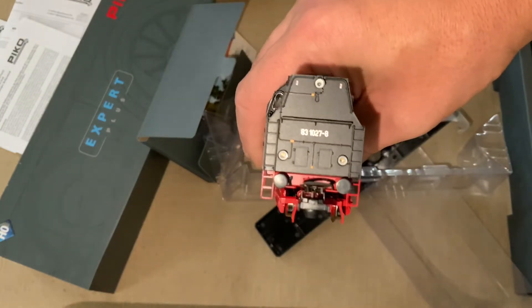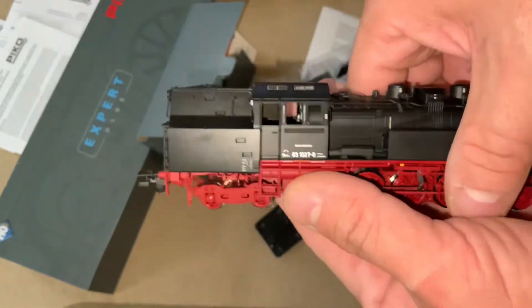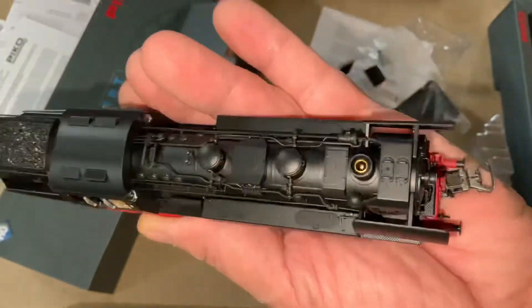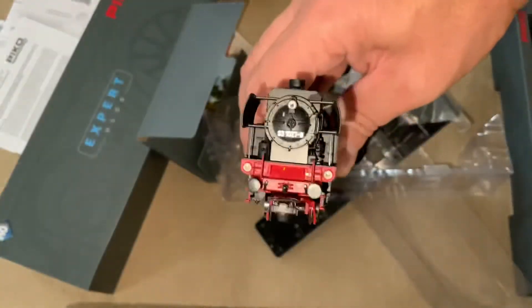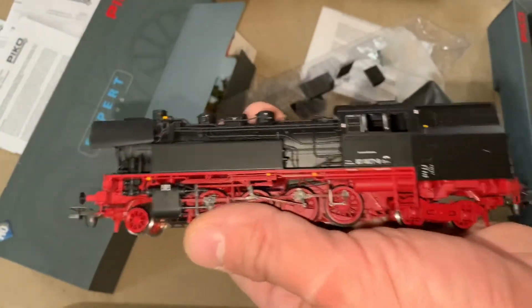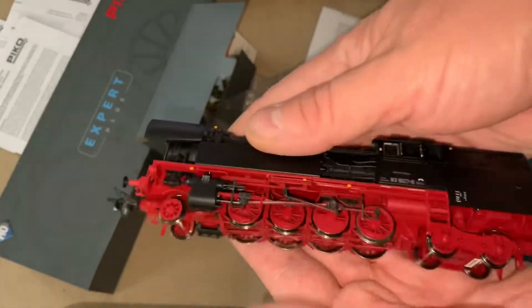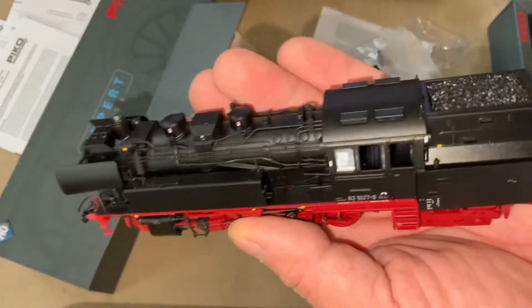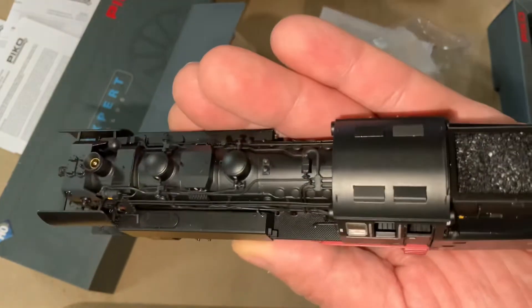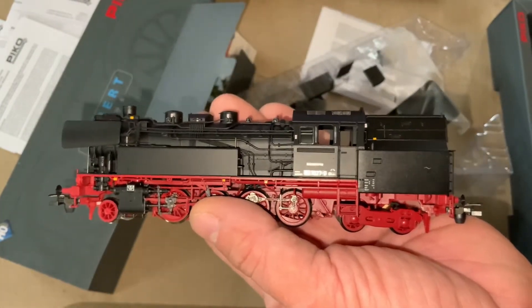I have some Marklins on order that do this as well, so let's see what the future has in store. It's certainly a nice-looking model, and I'm starting to get into European steam engines more now. You can already see it's a really well-detailed model. It's part of their Expert line, which is a step above everything else — supposed to be near brass or rival brass — and I think they've done a really good job here.